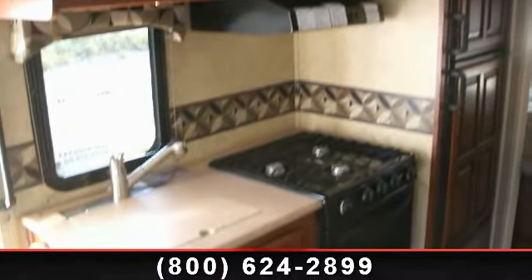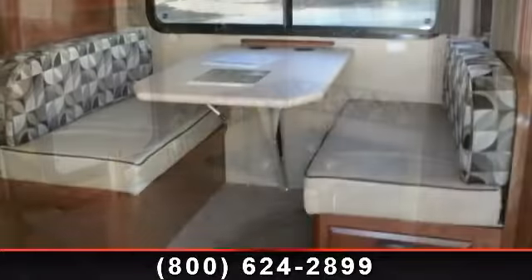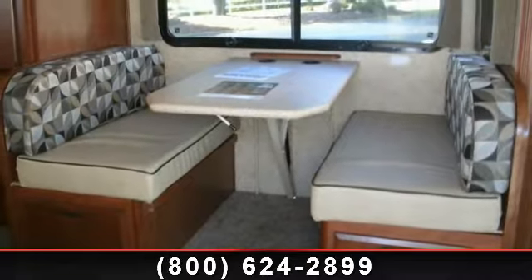Call or click to ask the dealer about this unit. We are sure to have the recreational vehicle that's right for you.